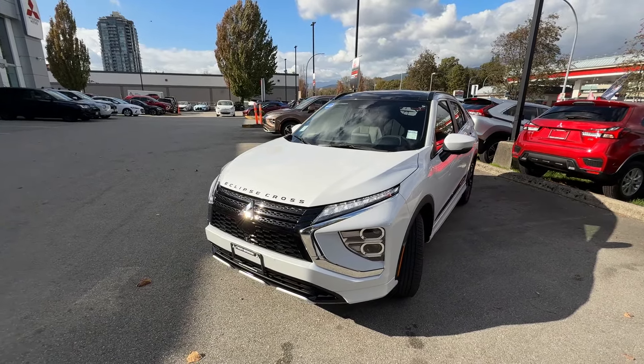There we go. We just checked out this beautiful Eclipse Cross GT Canadian-spec, fully loaded in White Platinum with a super nice contrast with the black trim. Really, really nice vehicle. I hope you liked it as much as I did, and see you in the next videos.